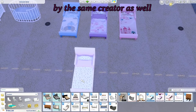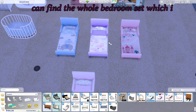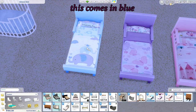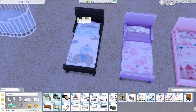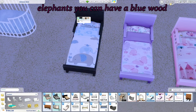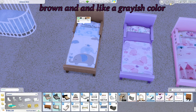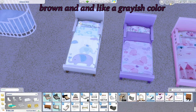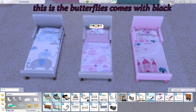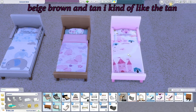These I believe are all by the same creator. If you go on there you can find the whole bedroom set. This one comes in blue — the pattern is cute elephants — and you can have blue wood, black, light brown, and a grayish color. This is the butterflies, which comes in black, white, beige, brown, and tan. I kind of like the tan.